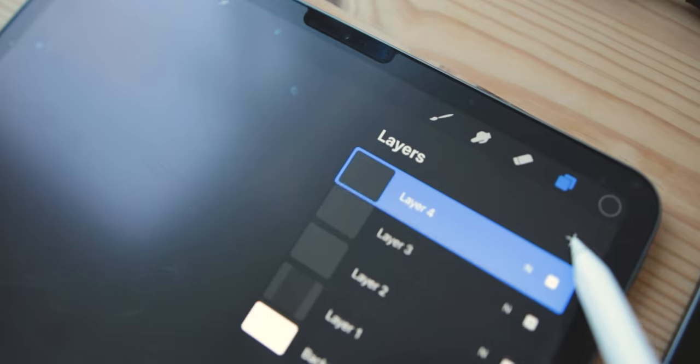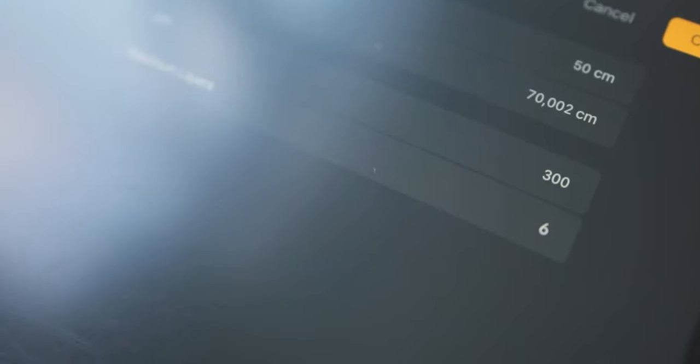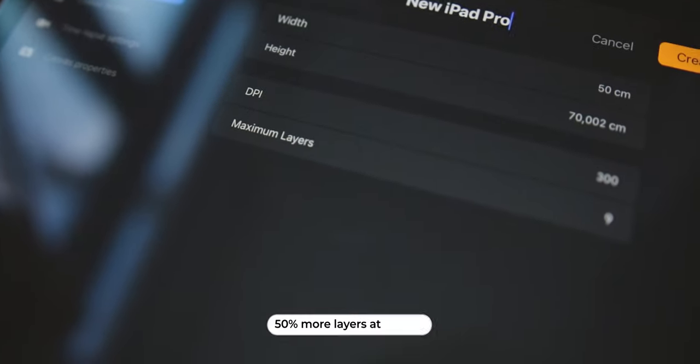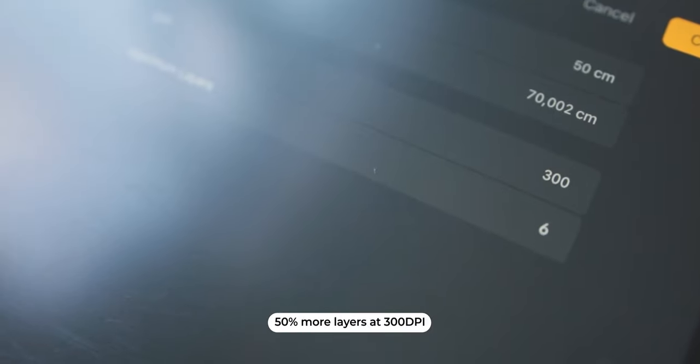I'm used to working with six layers. My old iPad Pro had four gigabytes of memory, and for example in a 50 by 70 canvas, six layers was the max. Now when I create a file with similar characteristics on my new iPad, you will see that I get more layers to work on — let me show you. Nine instead of six layers. So having three layers more makes a big difference for me.